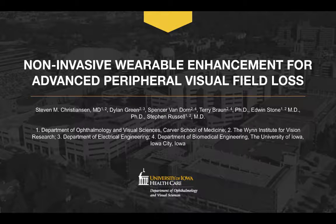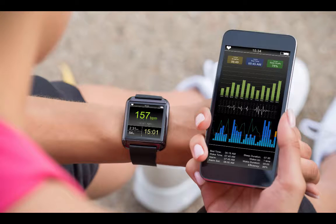Hey there, everybody. I recently gave a presentation at Retina Day, which is a meeting of several thousand retina specialists that occurs in conjunction with the annual meeting of the American Academy of Ophthalmology. I know many of you weren't able to be at the meeting, so in this video I just want to share a few highlights from my talk, which was about an exciting project we've been working on at the University of Iowa in collaboration with Intel Corporation to provide patients with a non-invasive wearable enhancement for advanced peripheral visual field loss.